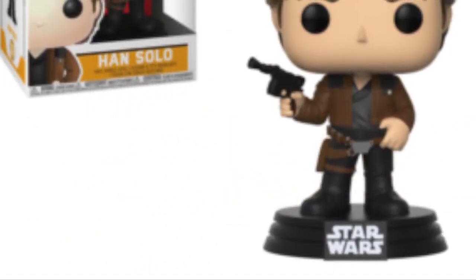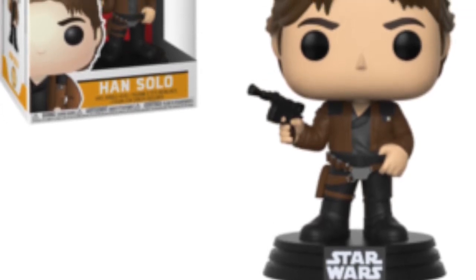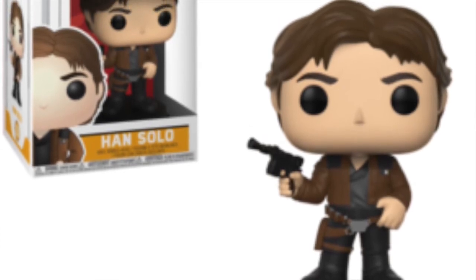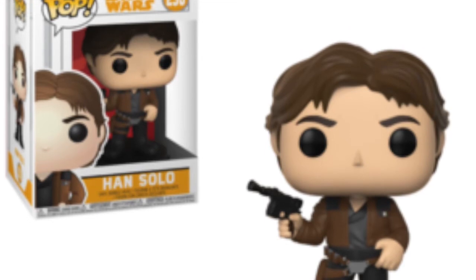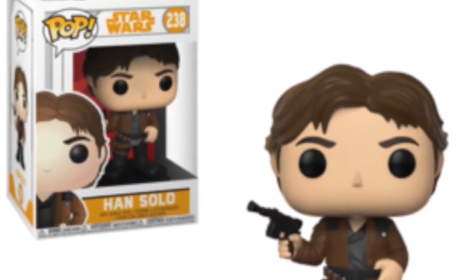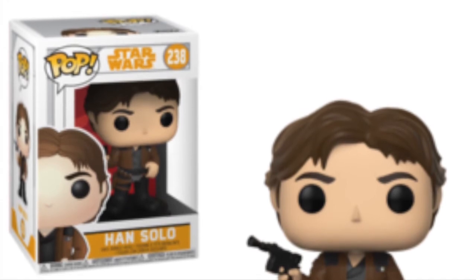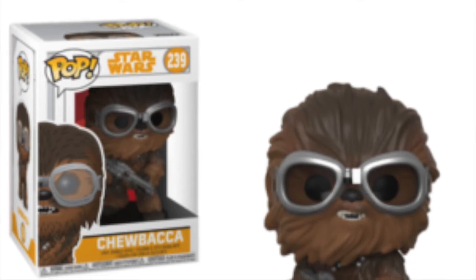First up, we have this Han Solo Funko Pop, which is a really nice looking pop. It's a really cool pose of Han Solo with his classic gun, looking really cool in his new attire — a brown jacket. Obviously a young Han Solo; I don't know much about the character yet since the film hasn't been released, but as he's the main character, this is probably a Funko Pop I will definitely pick up.